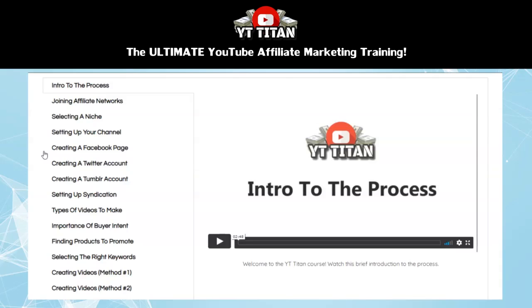These modules walk you through step by step exactly how to do this properly. There's one for creating a Facebook page, one for creating a Twitter account, and one for creating a Tumblr account. Then in the next section, you're going to learn about setting up syndication networks that will automatically syndicate your YouTube videos out to different social profiles and other websites to give your videos automatic social shares and backlinks, which helps boost your channel authority and your videos' rankings.